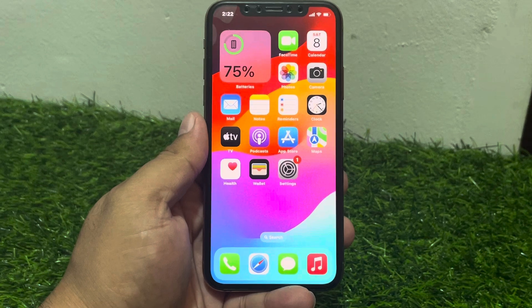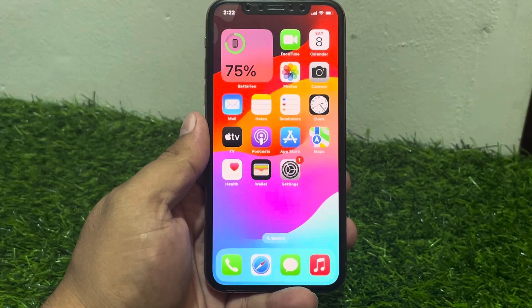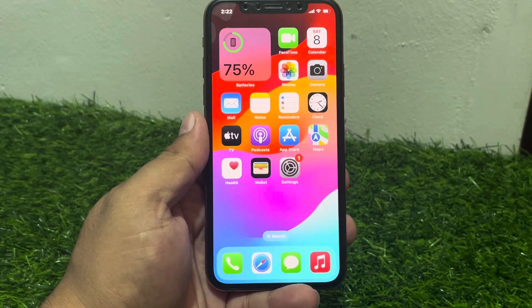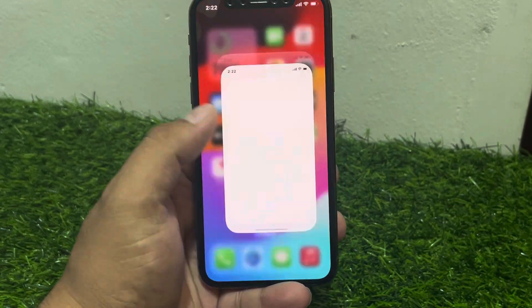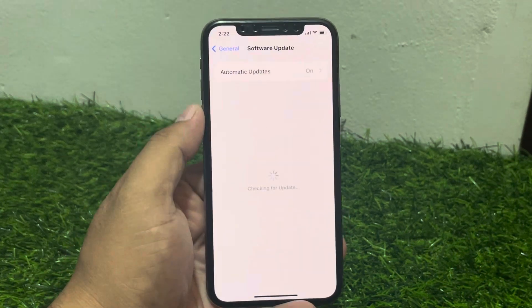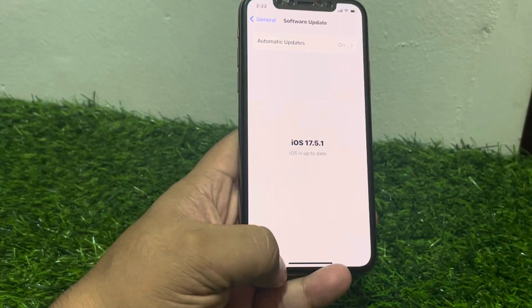If solution number four is not working, now apply solution number five. Solution number five is check for software updates. Update your iPhone to the latest iOS version. Tap on the Settings app, tap on General, tap on Software Update. If an update is pending or available, download and install the update to fix your problem.